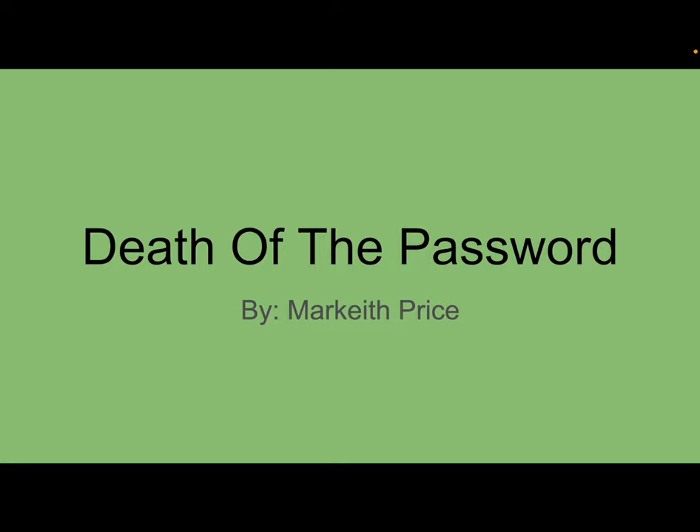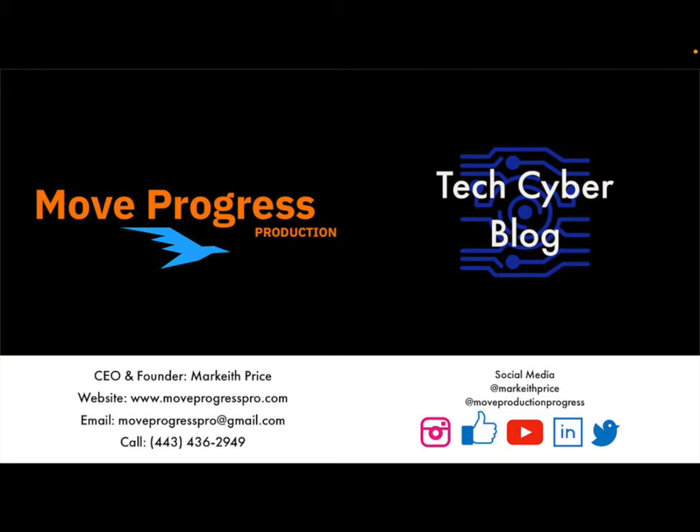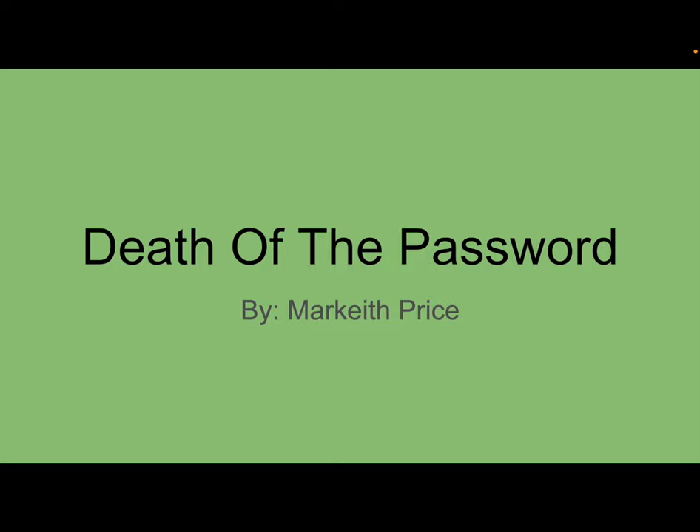What's up everybody! This is Markeith Price with Move Progress Productions. Check out the Tech Cyber Blog at www.moveprogresspro.com. Don't forget to like, share, subscribe, and comment. We're going to get into it — death of the password.